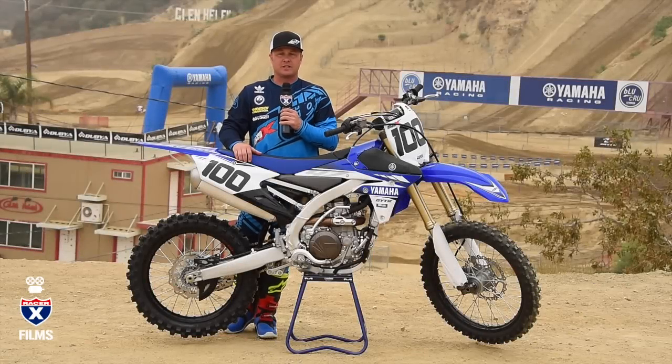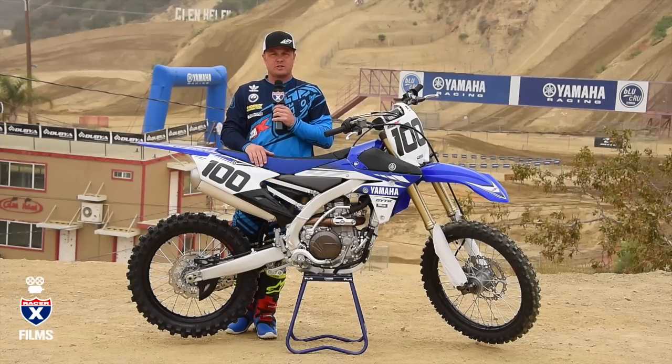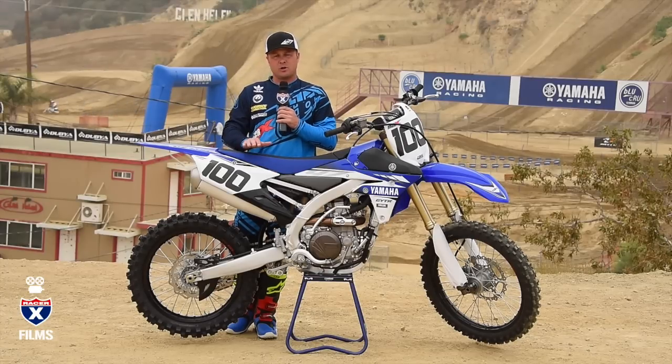Hey everybody, it's David Pingree. We're out here at Glen Helen today. Yamaha invited us out for the launch of their 2017 YZ450F. A handful of changes for this year, nothing groundbreaking, just kind of dialing in some of the little bugs and things that they had last year. So let's go over some of those and we'll get this thing out on the track and check it out.